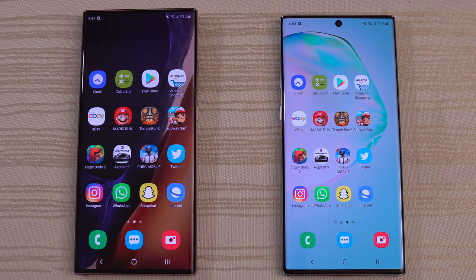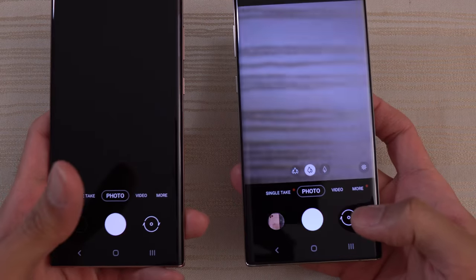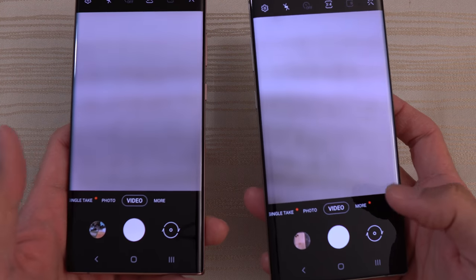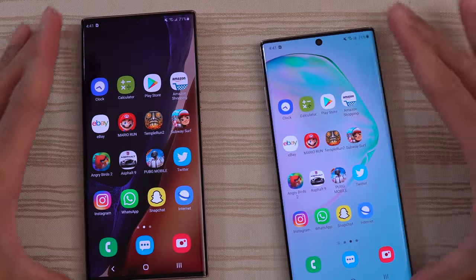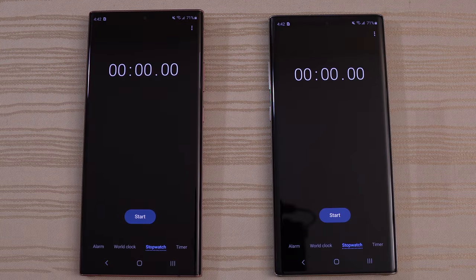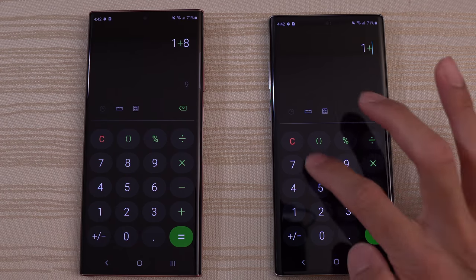The camera — I'm going to tap both at the same time so you can see which one opens faster. I'll give that to the Note 10. One more thing: I'm going to put both on video mode so we can see if it stays there when we test RAM management later on. We also have the Clock on both phones — fire that up, leave it running in the background. Calculator — very close, pretty much a draw.